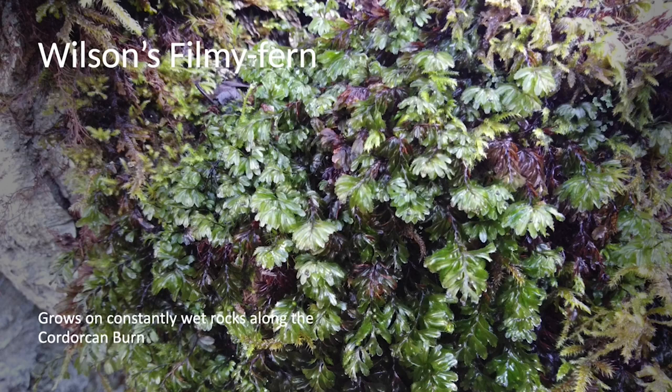Here's a fern that grows all up the Cadorcan burn — Wilson's filmy fern, a really small fern, and really hard to find, especially as colonies like this one are often found at the side of a waterfall where you're in danger of falling in trying to find it. It's often treated as an honorary bryophyte by bryologists — those who study mosses and liverworts — because it's always growing with them in good places.